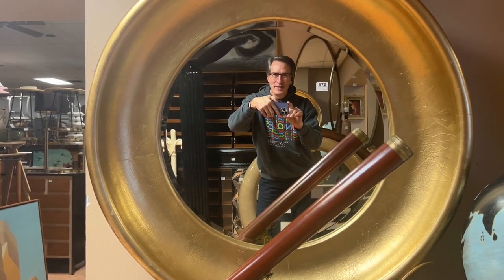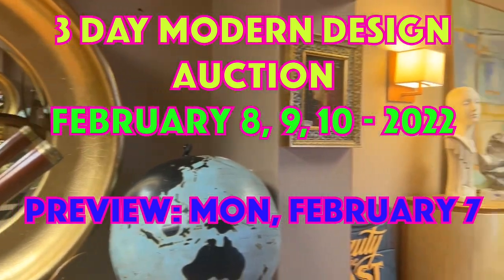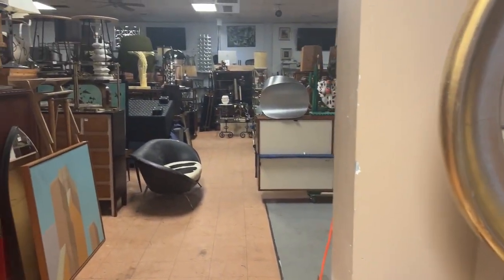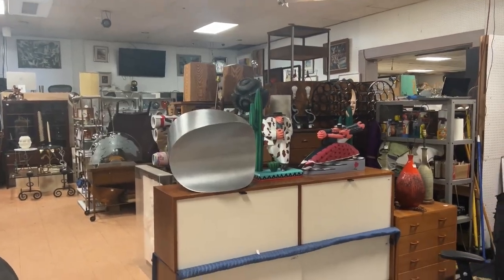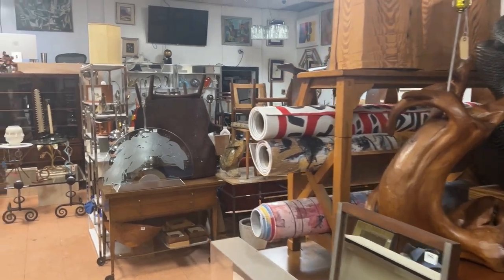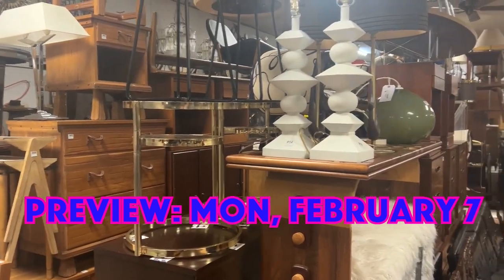Hey everybody, it's Kent Jackson from Uniques and Antiques. I'm going to do the walkthrough for our February 8th, 9th, and 10th mid-century modern design auctions — about 1,600 lots over the three days, all biddable on our website online only, Live Auctioneers, and Invaluable. You can bid direct on our website and save a few percent if you bid and pay with a credit card there.